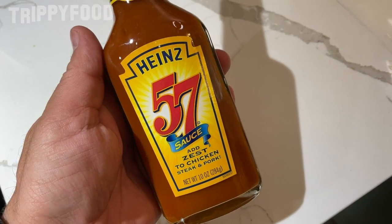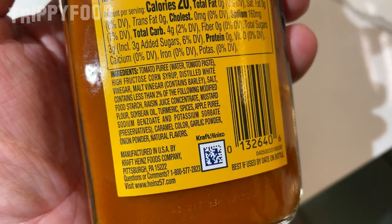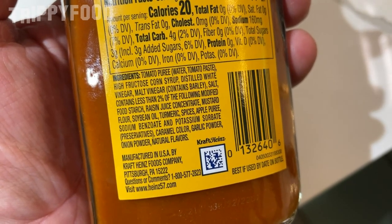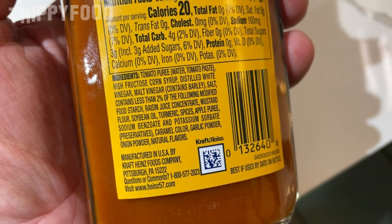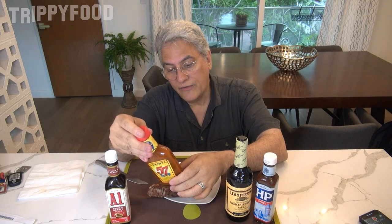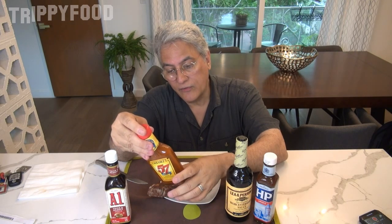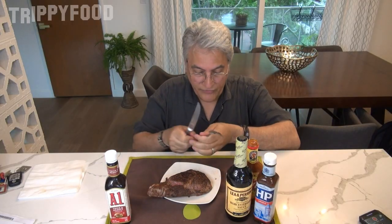Next we're going to do Heinz 57. Heinz has been around since the 1800s as well, located in Pittsburgh, Pennsylvania. This one contains tomato puree — so it's tomato-based as well — high-fructose corn syrup, distilled white vinegar, malt vinegar (contains barley), salt, modified food starch, raisin juice concentrate, mustard flour, soybean oil, turmeric, spices, apple puree, potassium sorbate, sodium benzoate, caramel color, garlic powder, onion powder, and natural flavors. This seems different from A1 in that it has mustard flour, turmeric, and apple puree. With those ingredients, it sounds like it's going to be sweeter, but we'll see.